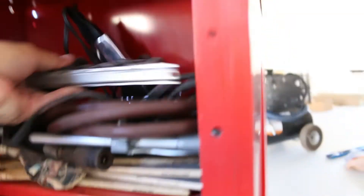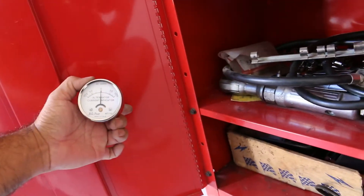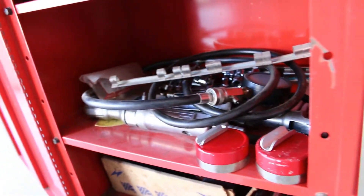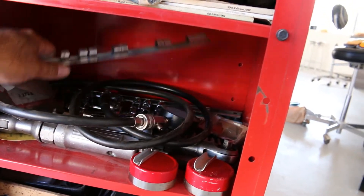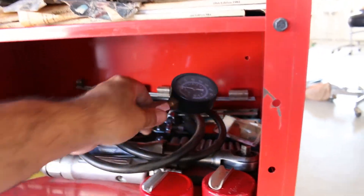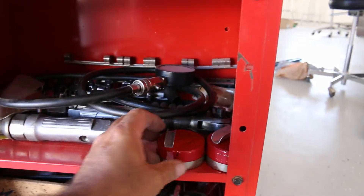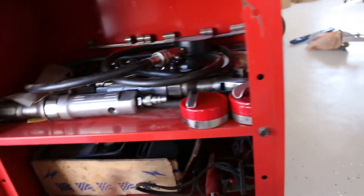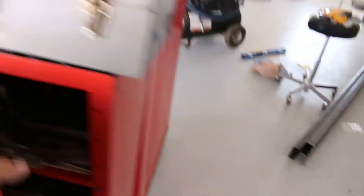There's a timing light, a radiator pressure tester, a Mac pressure tester, a Blue Point alternator current tester, and a Blue Point starter current tester. Looks like Snap-on sockets and Mac tools back there, another compression tester. I have yet to find one piece of anything made in China — closest thing was something made in Taiwan. And here's an old voltmeter. The point of this video is to tell you there are deals out there — you just have to keep looking.